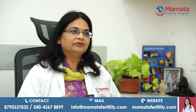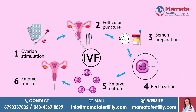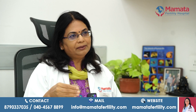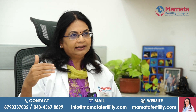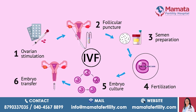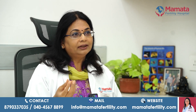In IVF, in a normal menstrual cycle the egg growing in the follicle in the ovary ovulates into the tube, and the tube picks it up. That is where fertilization happens, and the embryo grows over a period of four days and arrives into the uterine cavity, then implants into the endometrium of the uterine lining. This entire process is recreated in the laboratory, which we call IVF.